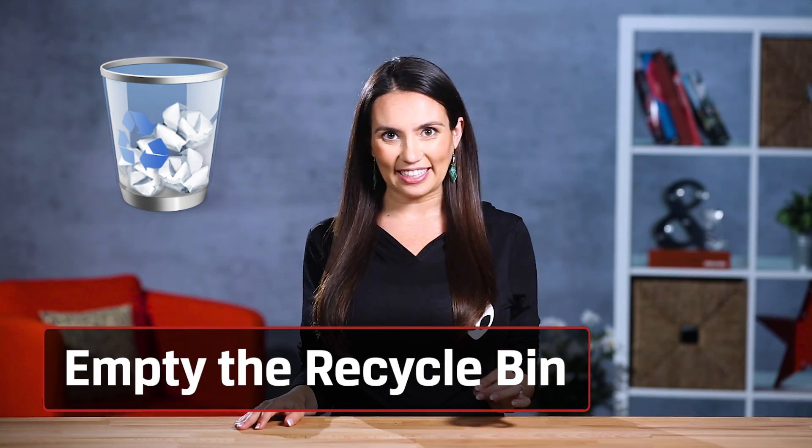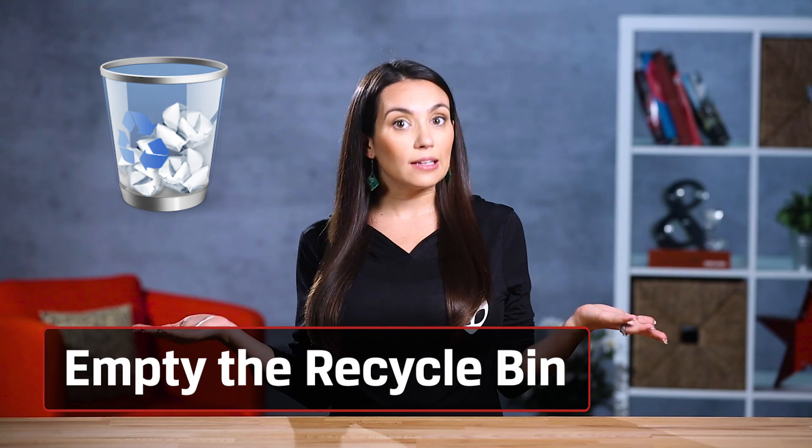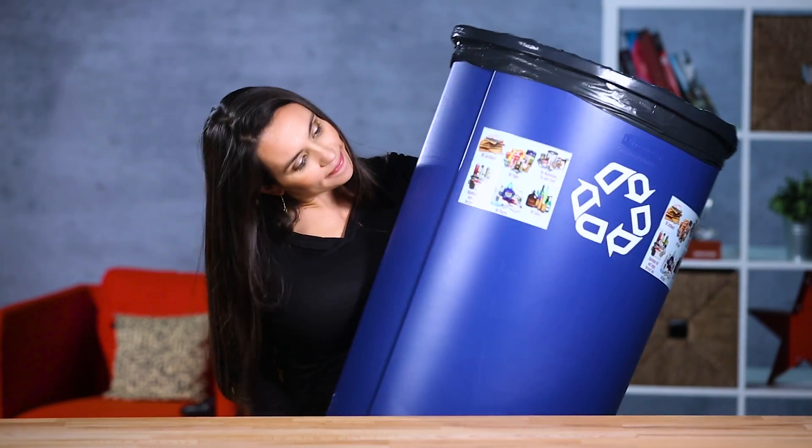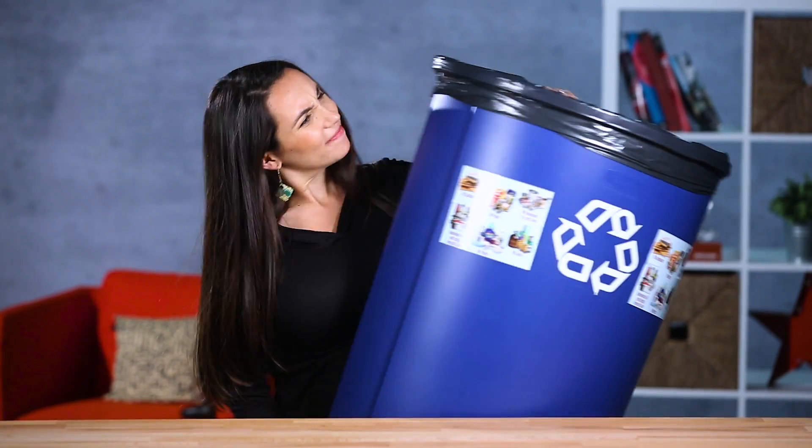If your disk is almost full, one of the cheapest and easiest ways to get some performance back is to free up space. The fastest way to do that is to empty the recycle bin. You may have deleted lots of large files already, but your disk is still full — your PC didn't actually delete them, it just moved them to the recycle bin.